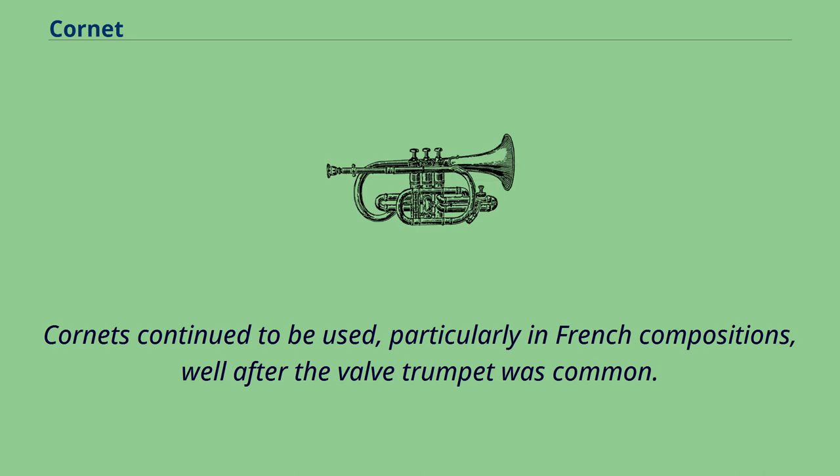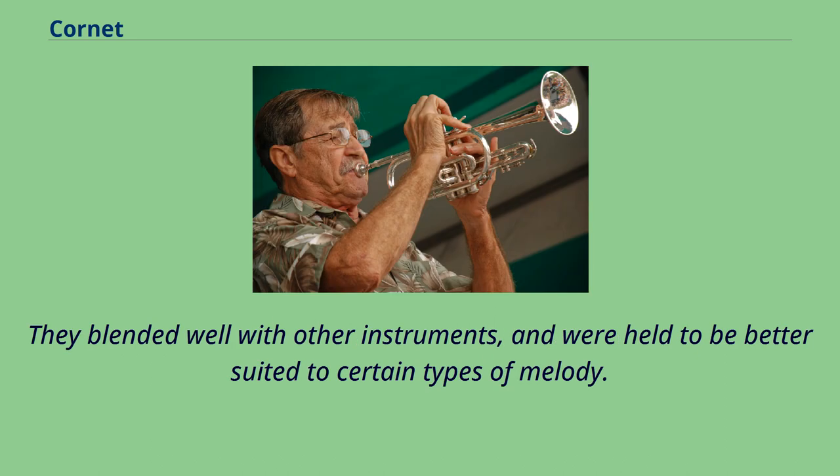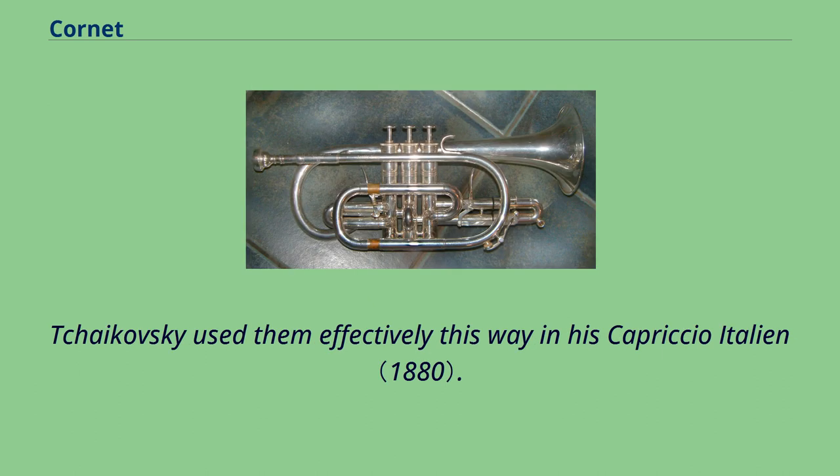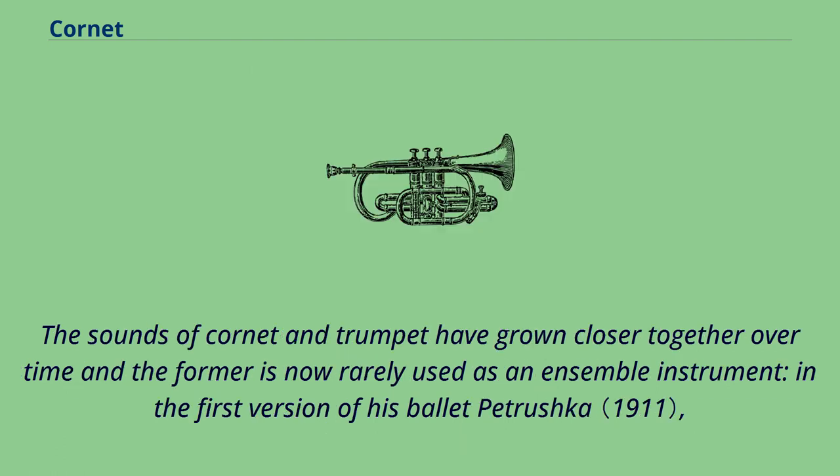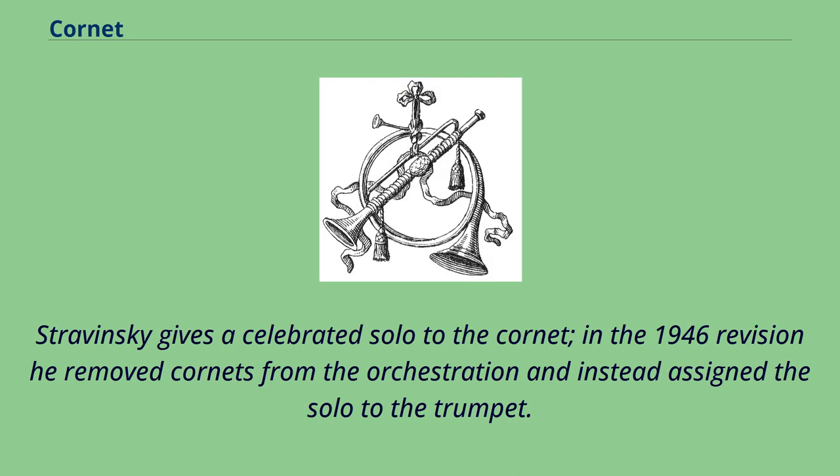Cornets continued to be used, particularly in French compositions, well after the valve trumpet was common. They blended well with other instruments and were held to be better suited to certain types of melody. Tchaikovsky used them effectively this way in his Capriccio Italiano. From the early 20th century, the cornet and trumpet combination was still favored by some composers, including Edward Elgar and Igor Stravinsky, but tended to be used for occasions when the composer wanted the specific mellower and more agile sound. The sounds of cornet and trumpet have grown closer together over time, and the former is now rarely used as an ensemble instrument. In the first version of his ballet Petrushka, Stravinsky gives a celebrated solo to the cornet; in the 1946 revision, he removed cornets from the orchestration and instead assigned the solo to the trumpet.